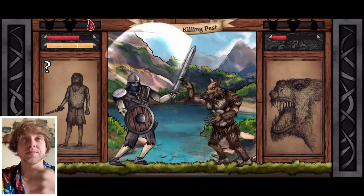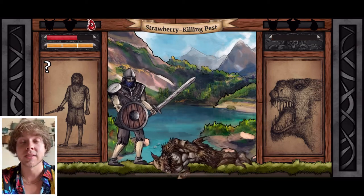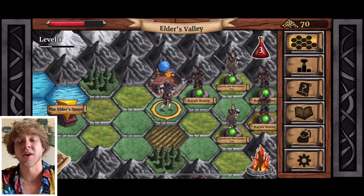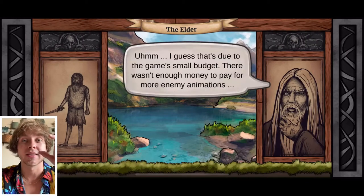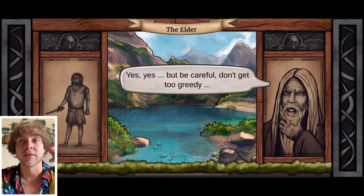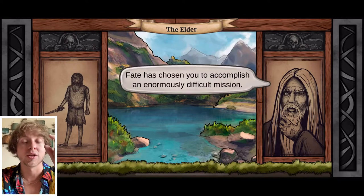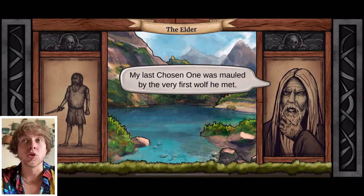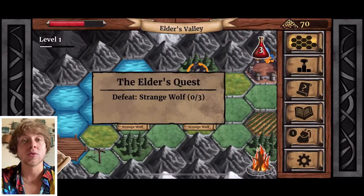Now for the gameplay — the meat and potatoes. The developer said they were inspired by Settlers of Catan in how the board is set up. Settlers of Catan is a board game where the board uses tiles allocated to certain types of land, and in this game it's no different. You traverse across different tile types, which can be occupied by locations, enemies, and other things.